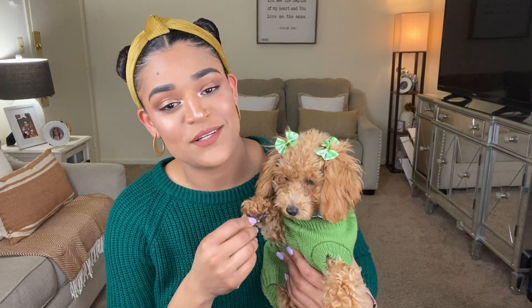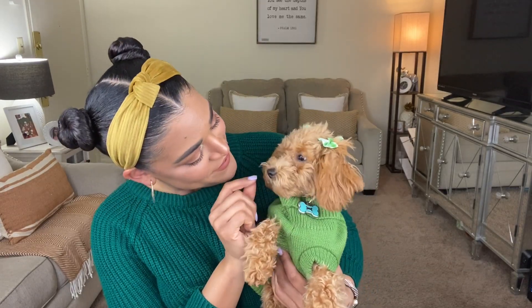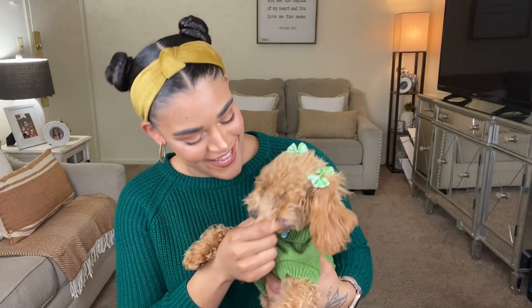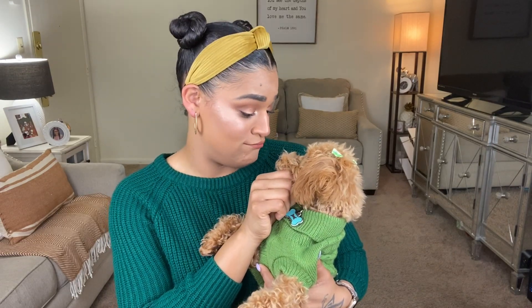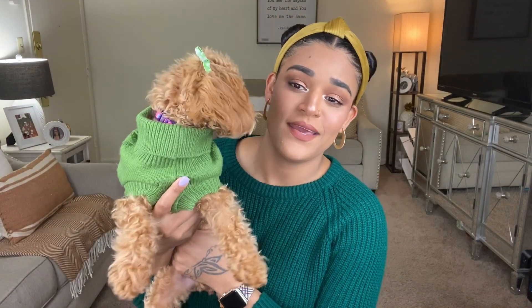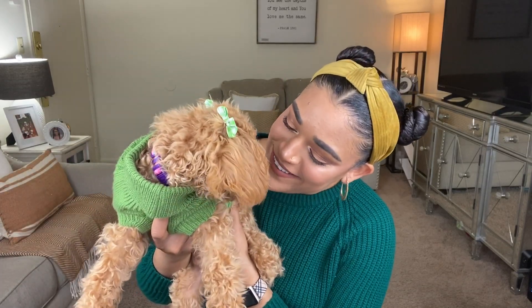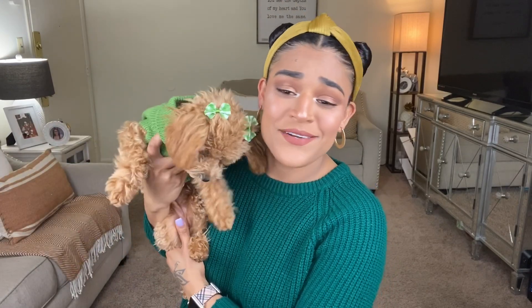Dallas is currently five months old, she's still a puppy, still teething, so she likes to bite and scratch her teeth with mommy's finger and she likes to bite mommy's sandals. I honestly never thought I could love a pet so much — this girl is like my best friend. So if you guys are interested in watching this puppy haul from Amazon, stay tuned.